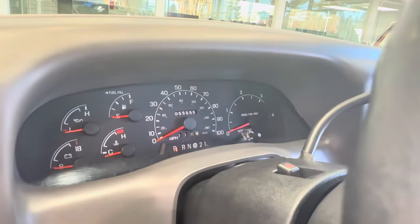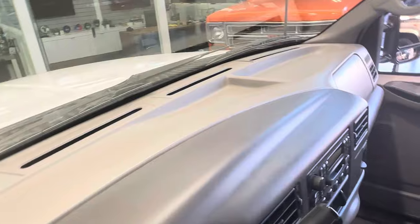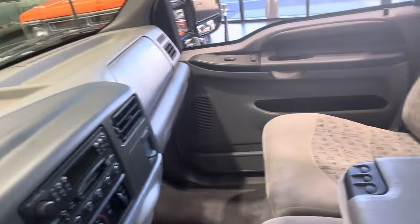The odometer reads 55,555 miles. The dash is in excellent condition with no cracking or any issues.